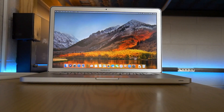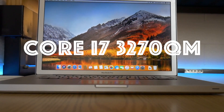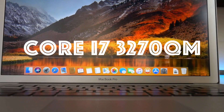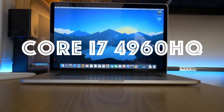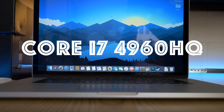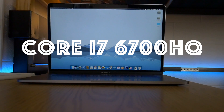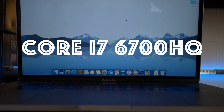Going through the specs of each of these laptops: the mid-2012 features the upgraded 2.6GHz Intel Core i7-3270QM — a quad-core, hyper-threaded processor. Moving up to the late-2013, we have a 2.6GHz Intel Core i7-4960HQ, also quad-core hyper-threaded. And on the 2016, we have a 2.6GHz Core i7-6700HQ, also a quad-core hyper-threaded processor.